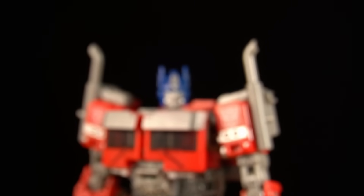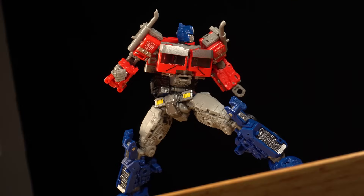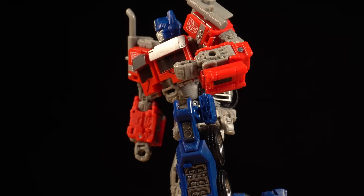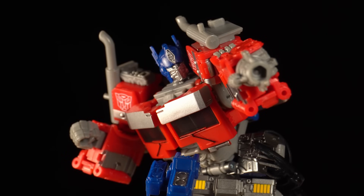Next to his looks, another thing that's quite remarkable about this figure is his articulation. Optimus' range of motion is excellent, some of the best you'll find on a mainline Transformer. But what distinguishes him from other figures are all the unique joints that he has.